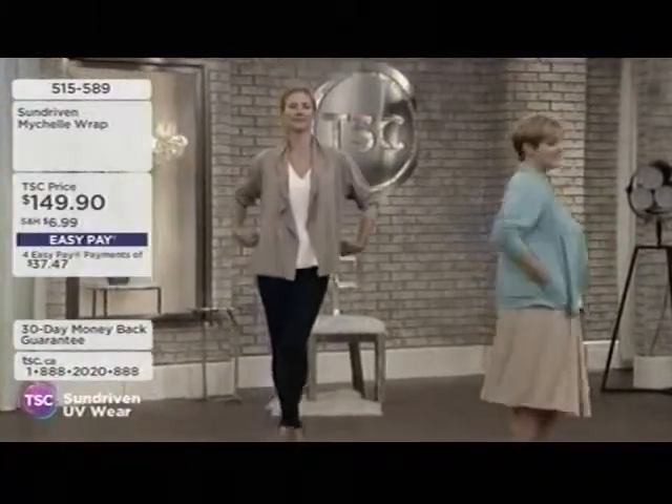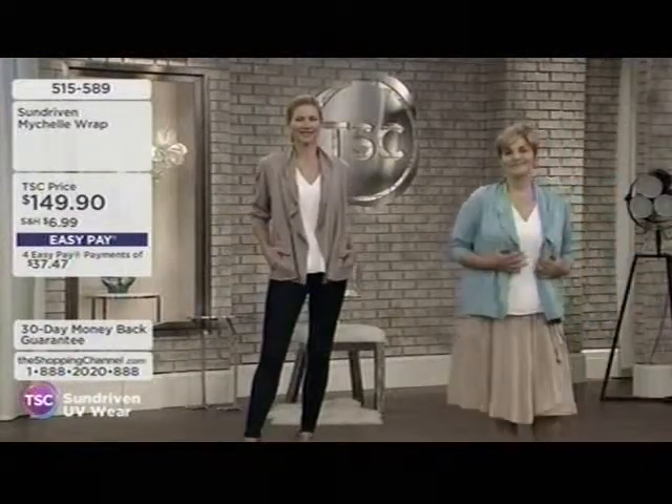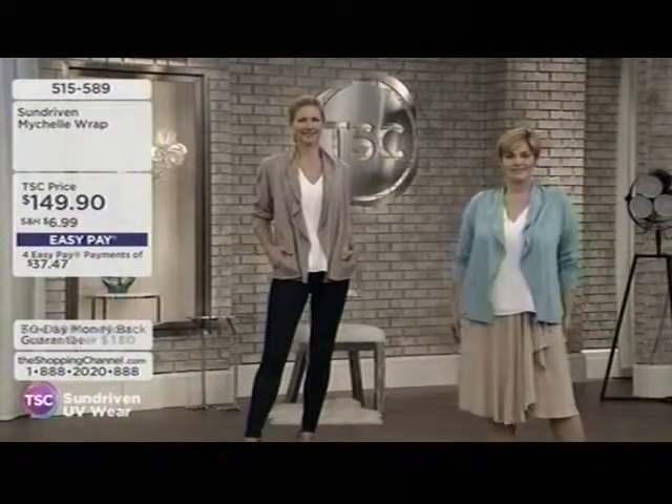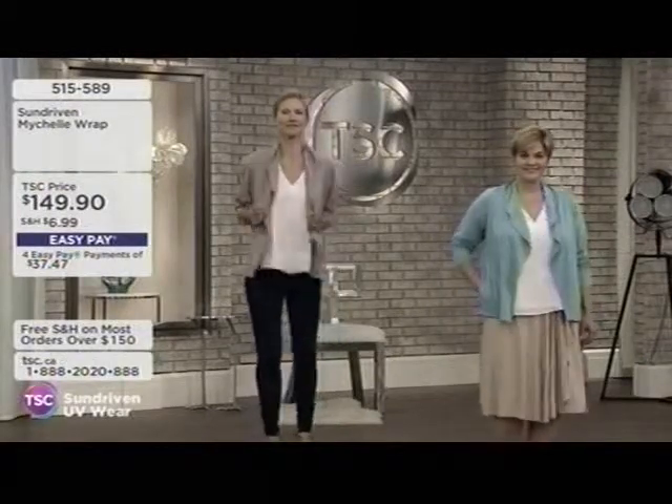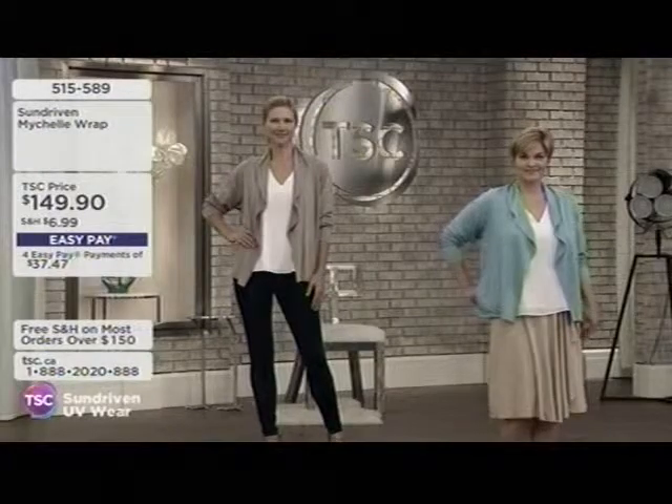At a certain age, it doesn't matter if it's minus 30 outside and snowing — you get hot, you get sweaty, you have those hot flashes. This is going to be great fabric and great fashions for that too, in a stylish, fashionable way.